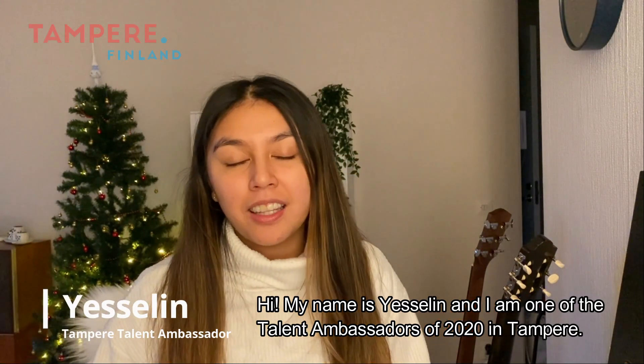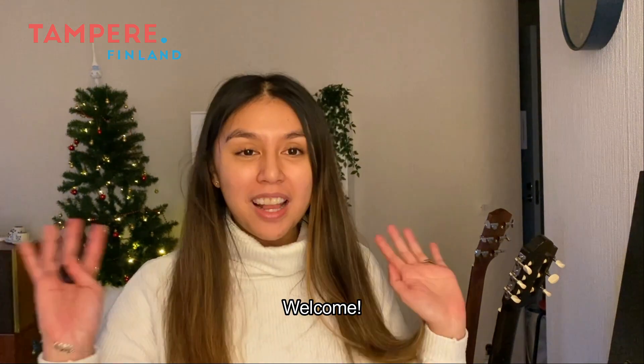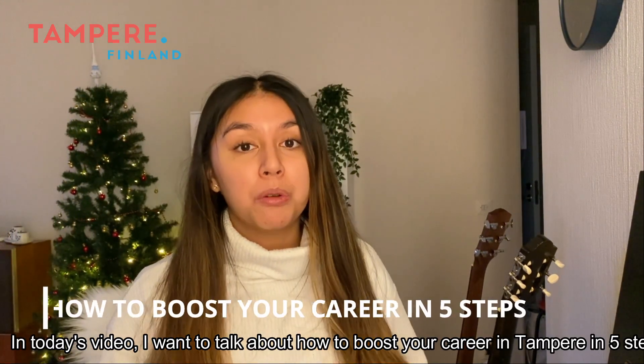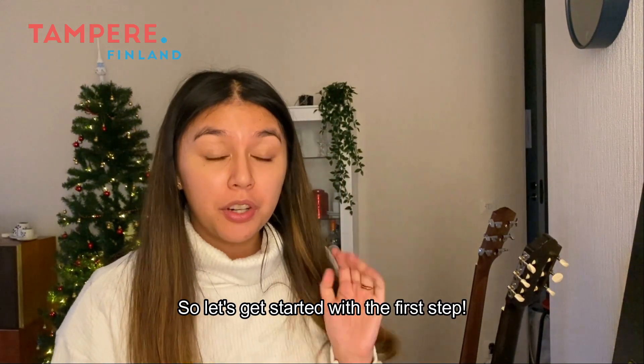Hi, my name is Cecilin and I'm one of the Talent Ambassadors of 2020 in Tampere. Welcome! In today's video I want to talk about how to boost your career in Tampere in five steps. So let's get started with the first step.